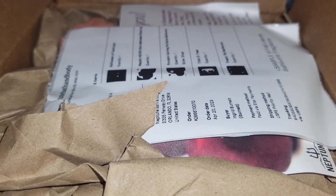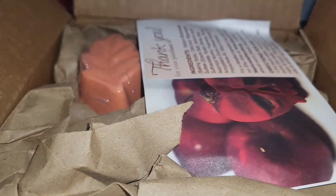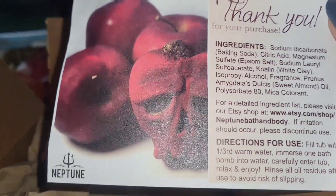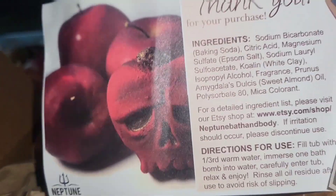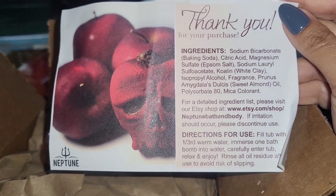Friends, do I have a treat for you today. This is a new-to-me shop and it is Neptune Bath and Body. I was looking at it and I know the name is longer than that — Neptune Bath and Body.